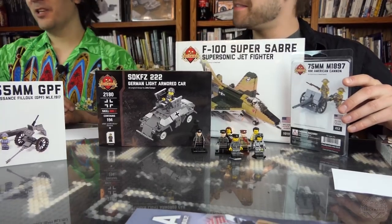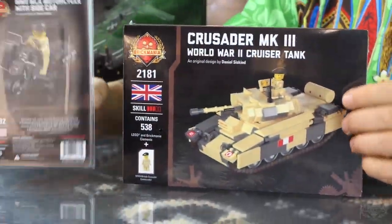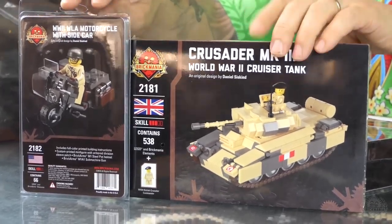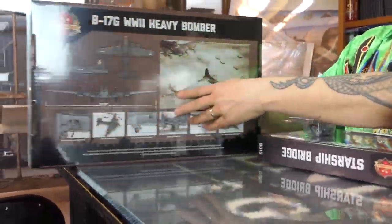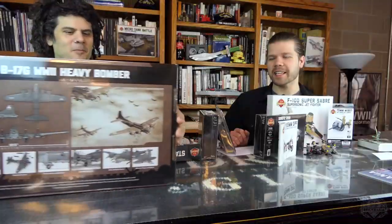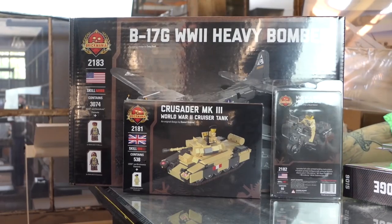We managed to get all this done alongside new releases this week. The Crusader Mark III — it's a cruiser tank. We have the WLA motorcycle, and by the way you can buy these two together for 15% off and free shipping to most places — there's a bundle good through Sunday. And of course Cody's amazing B-17 bomber — a monstrous kit, the thing's huge. There are separate videos on all of these; the B-17 video just came out yesterday. B-17, Crusader, WLA motorcycle — World War II extravaganza. World War II fans, you should have nothing to complain about.